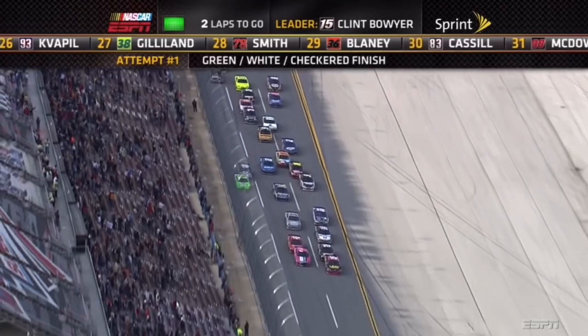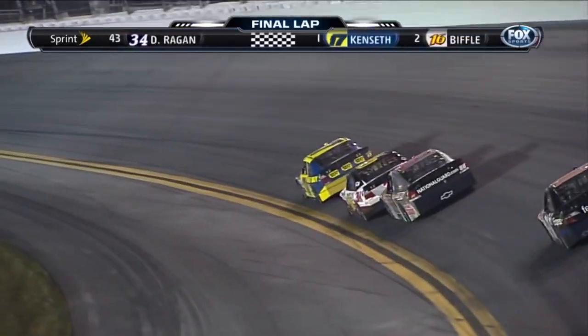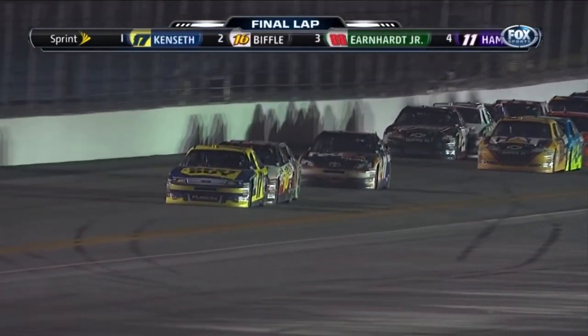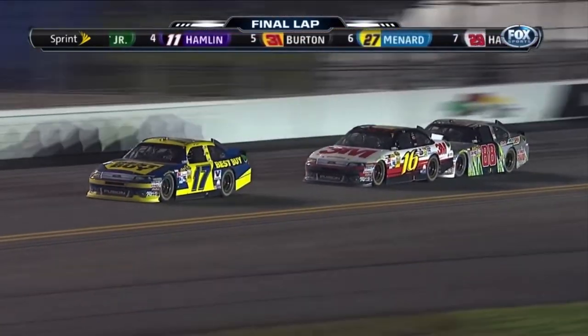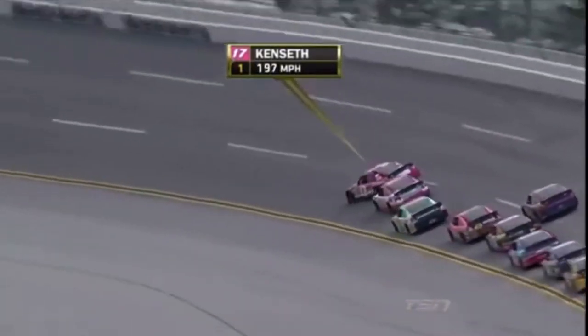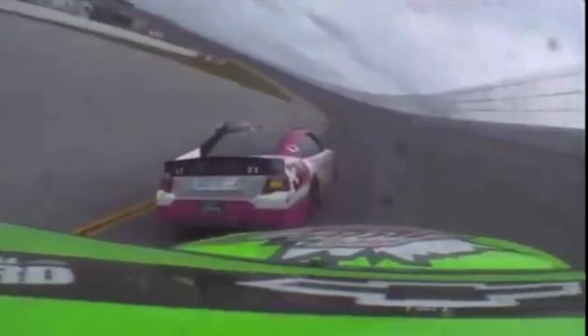Next to him is Matt Kenseth. Kenseth, along with teammate Greg Biffle, was the dominant guy on the day. Kenseth dominated the Superspeedway races as a whole in 2012, and this race was no different. But earlier in the race it almost wasn't meant to be, as when the Roush teammates were passing Dale Earnhardt Jr. for the lead, the two nearly wrecked. The fact that he's second right now on the front row is a pretty big deal.